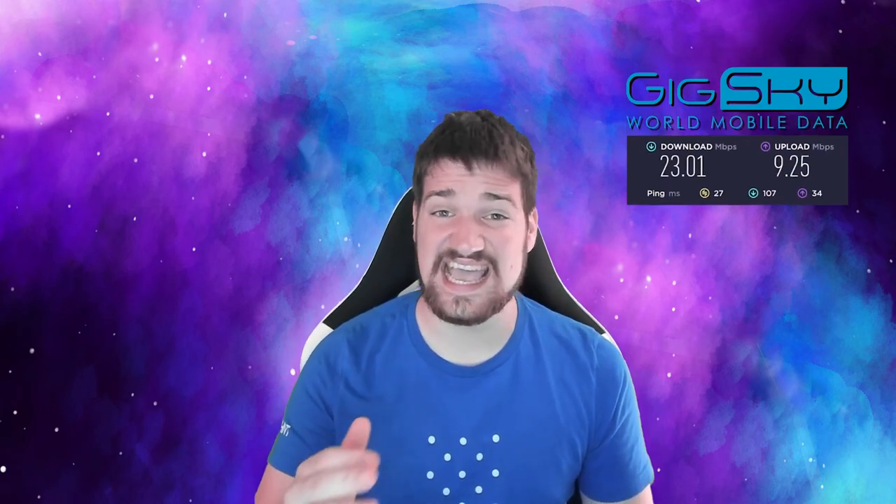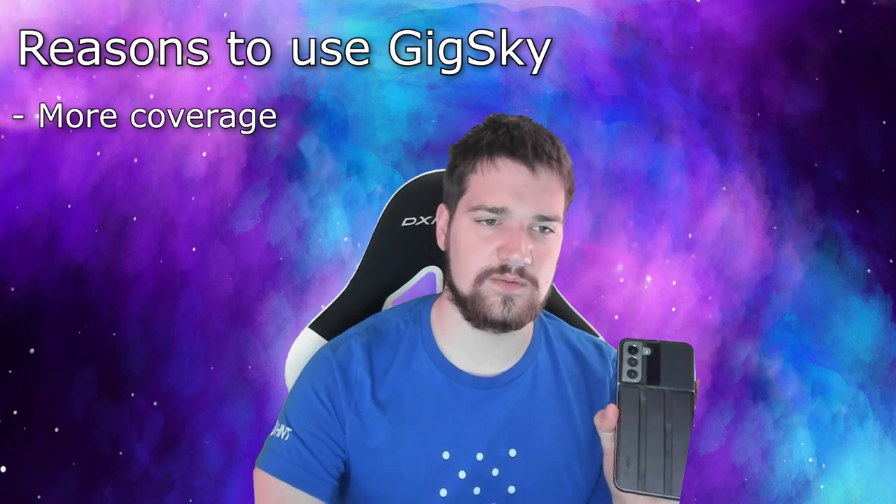I just did a mobile hotspot test and it actually worked — I didn't expect it to. When you buy a GigSky plan you can actually mobile hotspot to your computer or other nearby devices and give them internet as well, which is really cool.